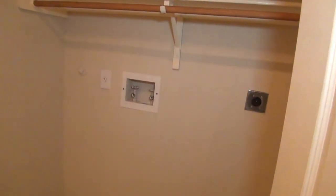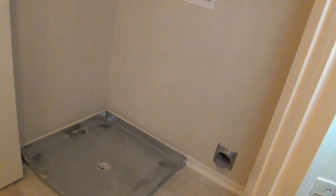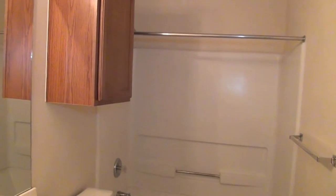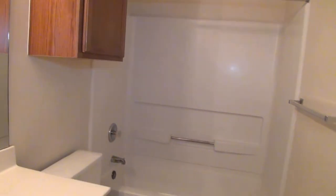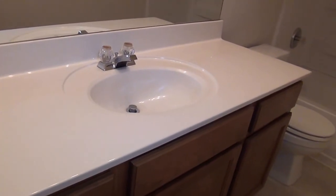Next is the utility area on the right — washer and dryer go there. It's nice having them upstairs so you don't have to haul all your clothes back upstairs after you wash them. On this side we have the bathroom, with a nice cabinet, a tub/shower combo, and a single vanity with plenty of counter space.